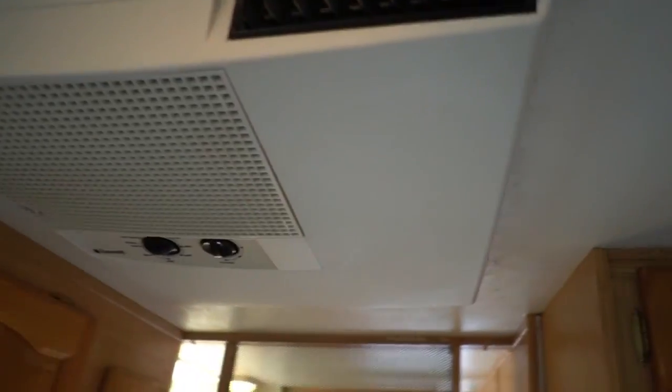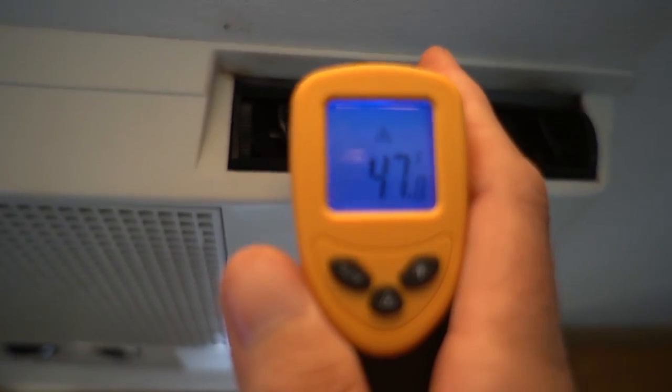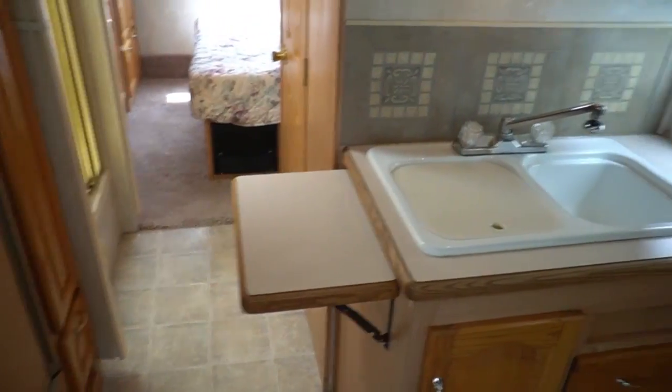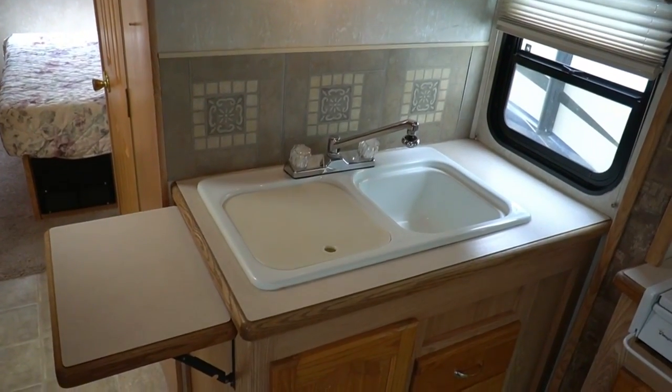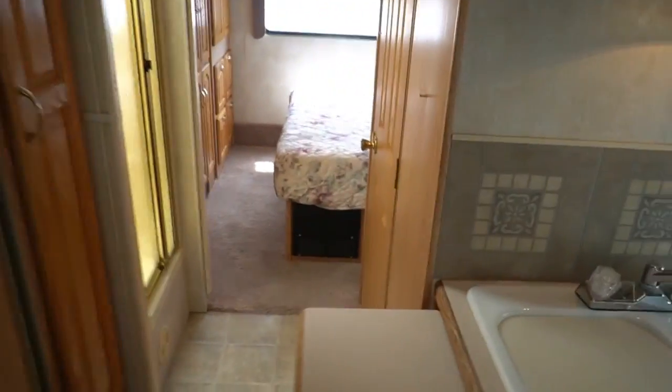Roof air — had to do a battery swap, had a little technical difficulty. But as you can see, the air works, fridge works, freezer works.